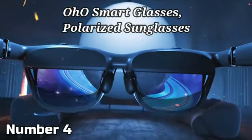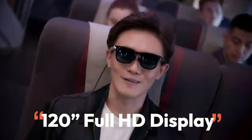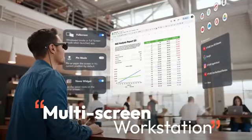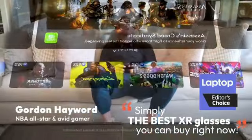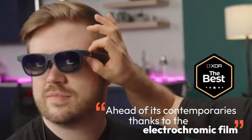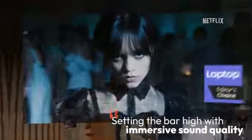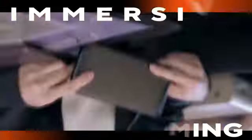The Oho smart glasses polarized sunglasses are a high-tech accessory that combines style with functionality. With product dimensions of 6.3 by 5.71 by 1.85 inches and an incredibly lightweight design at just 1.09 ounces, these smart glasses offer both comfort and convenience for daily wear. Equipped with advanced features, the Oho smart glasses are designed with a focus on user experience.